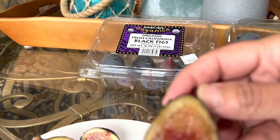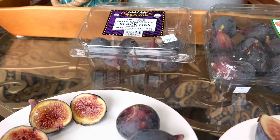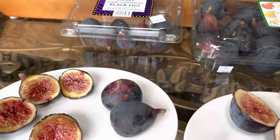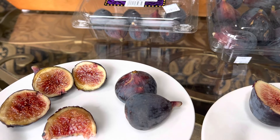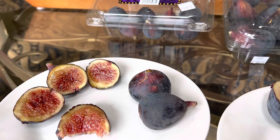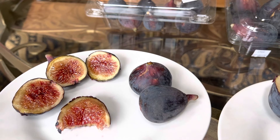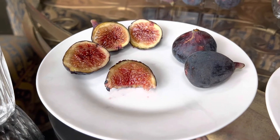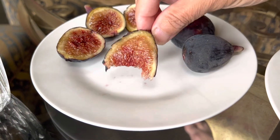Here's the first one — this is the organic black fig. Slight seed crunch, very jammy. It's got a berry flavor, maybe a deeper berry flavor like a cherry, cherry syrup. Coats your mouth. It's really sweet — it's the highest sweetness I can give it. Very delicious.